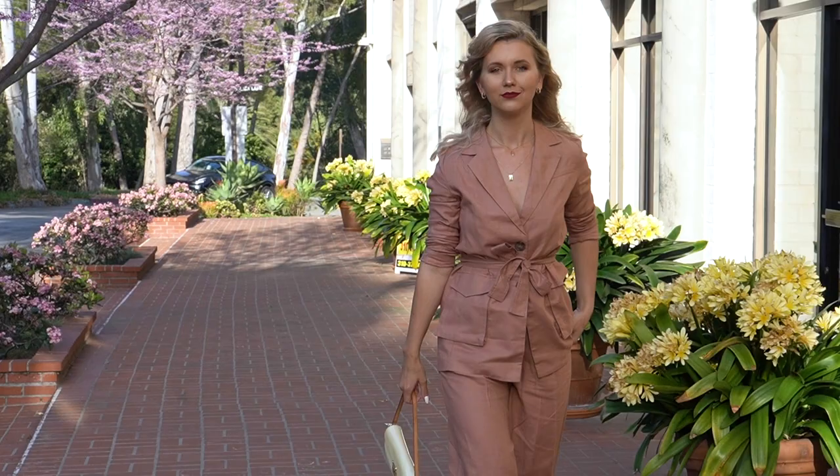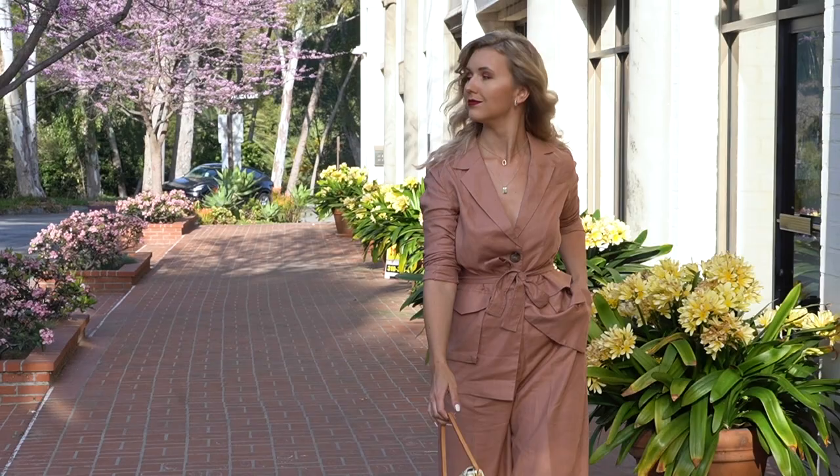I added a pair of simple strappy sandals and finished my outfit with my Louis Vuitton We Loved pack. This outfit can be perfect for many different occasions — it's just a perfect outfit if you need to go to the office, but it can also be a great outfit for going out.